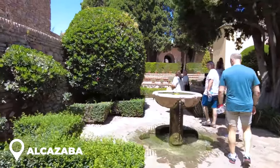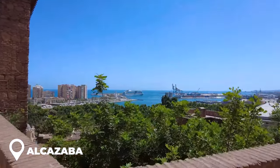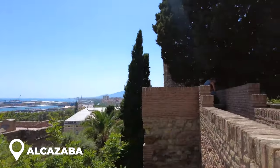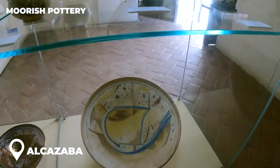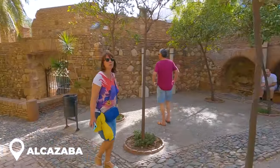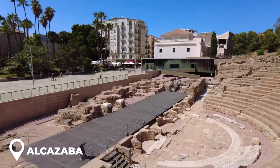And did I mention it's on a hill? So as you're walking around, make sure to pause and check out those awesome views of the sea and the port — you'll want to snap a pic for your Insta. For the history buffs among you, there's a small museum showcasing some rad Moorish pottery. And if you really want the inside scoop, consider booking a guided tour. You'll not only explore the Alcazaba but also get to see some ancient Roman theater ruins.